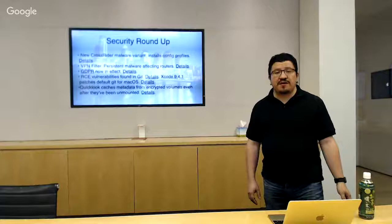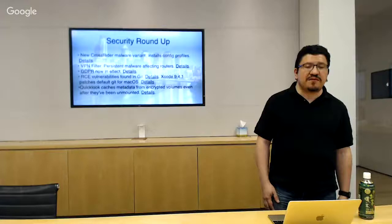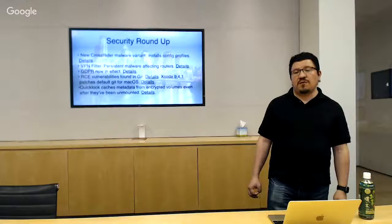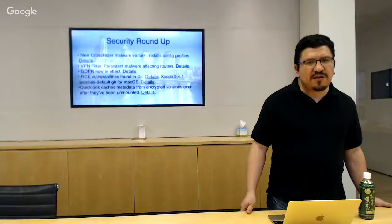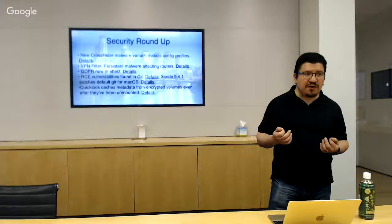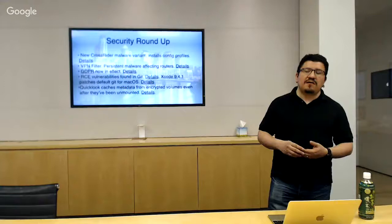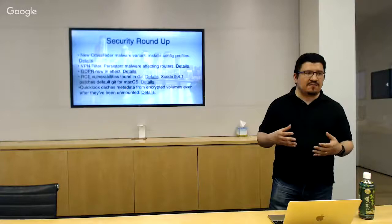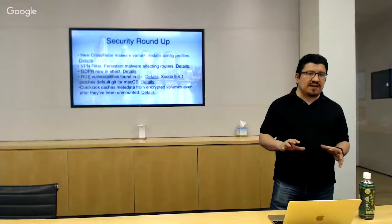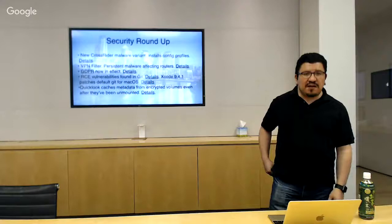Our friend Patrick Wardle discovered that Quick Look caches preview pictures, paths, and other metadata from encrypted volumes even after they've been unmounted. There was some debate over how severe this vulnerability is because it requires physical access to the device to exploit — it can't be exploited remotely. Hopefully Apple addresses it, maybe not for High Sierra but perhaps in an upcoming build like Mojave, especially since they're doing interesting new things with Quick Look in Mojave.